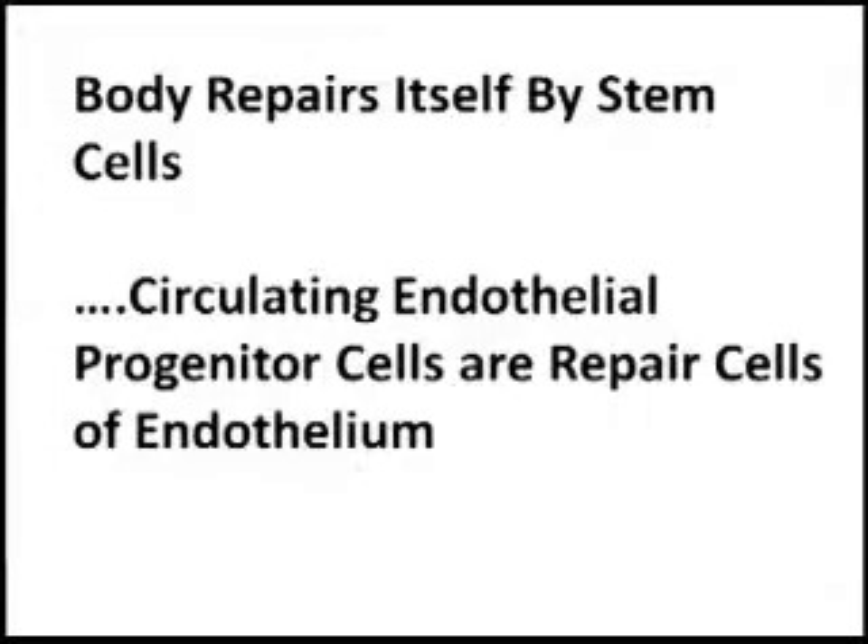In the last video, we discussed how the body has its own repair cells, one of them being circulating endothelial progenitor cells. We showed you data that the higher number of these repair cells that are in circulation, the lower is the risk for cardiovascular disease.